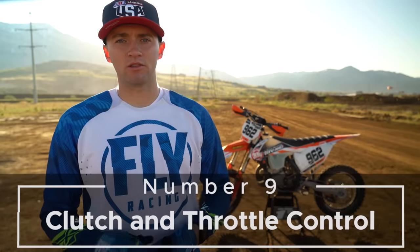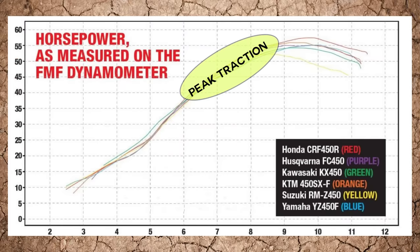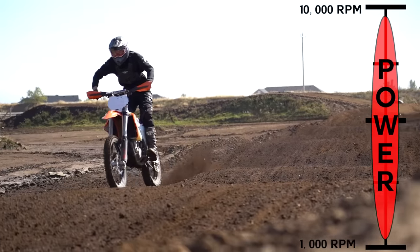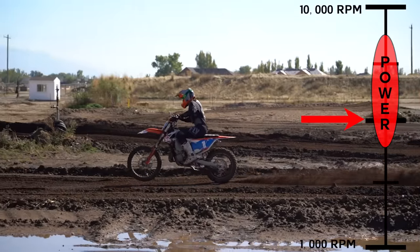Number nine: clutch and throttle control. All riding is a balance of throttle and clutch control to receive maximum power and traction. Your engine will make peak traction and power within a specific window on the RPM range, and by using clutch and throttle control you will be able to modulate the RPM to stay within this window. Four-stroke motors often have a much larger window in which they produce power and traction, therefore requiring less modulation of the clutch and throttle. Two-strokes, on the other hand, have a more narrow RPM window in which they make peak traction, requiring the rider to modulate clutch and throttle control with very fine adjustments.